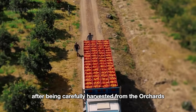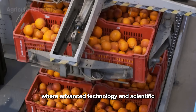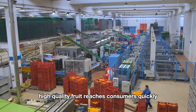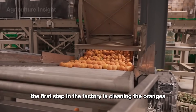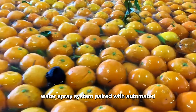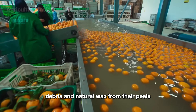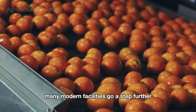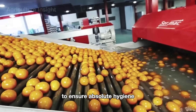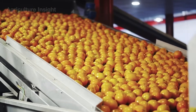After being carefully harvested from the orchards, oranges begin their next journey at modern packing facilities, where advanced technology and scientific processes ensure fresh, high-quality fruit reaches consumers quickly and efficiently. The first step in the factory is cleaning the oranges. They are sent through a high-pressure water spray system paired with automated rotating brushes that remove dirt, debris, and natural wax from their peels. Many modern facilities go a step further, using ozone-treated water or a mild disinfectant solution to ensure absolute hygiene.